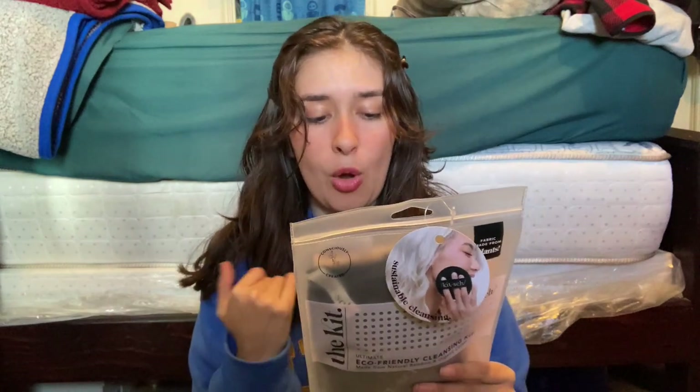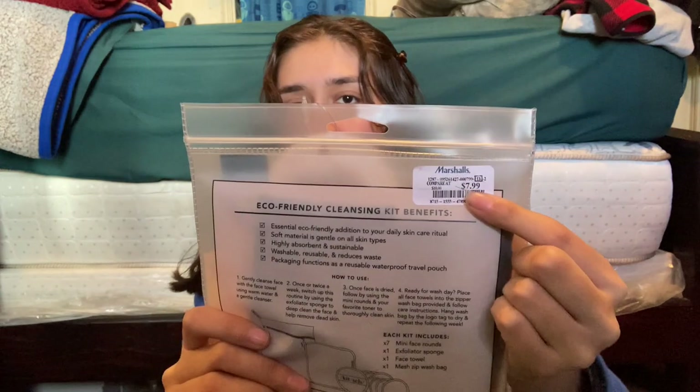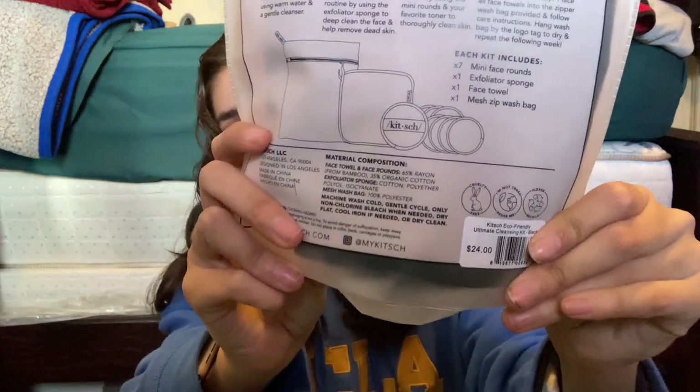This one is a birthday present for someone soon. It's the Ultimate Eco-Friendly Cleansing Kit — it has seven mini face rounds, one exfoliator sponge, a face towel, and a mesh zip wash bag. I got two of these for myself as well. This was $7.99, retail $24. Then I got these beauty sponges from Jess Finesque — the Flawless Spongy Duo — for $4.99.